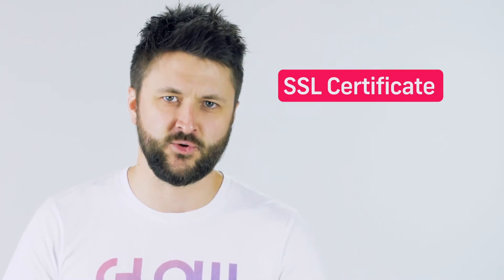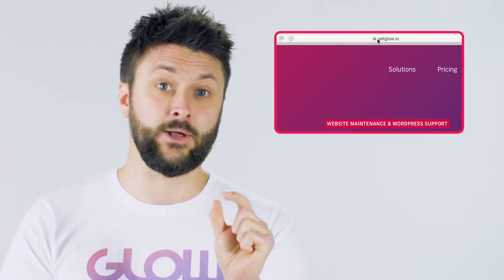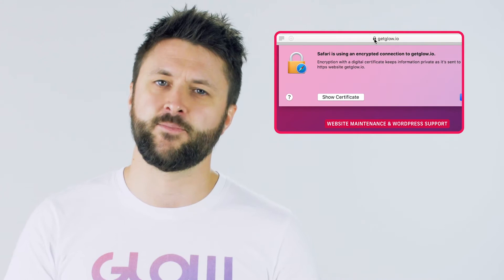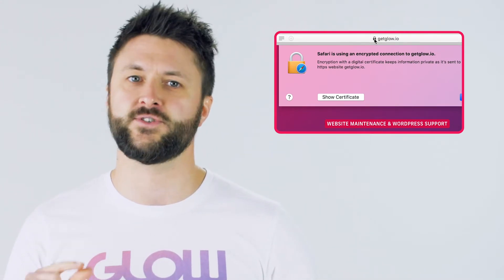Tip number one: make sure you have an SSL certificate installed on your website. If you look up in the top left corner of your site there should be a little padlock. If there's a padlock there you're good. If there isn't, it will probably say 'not secure,' and if it says not secure you need to get an SSL certificate installed.